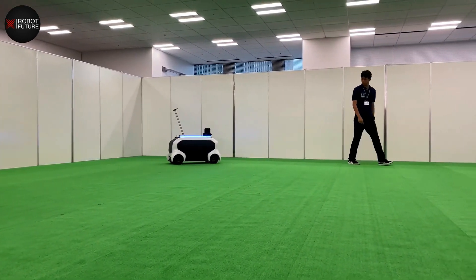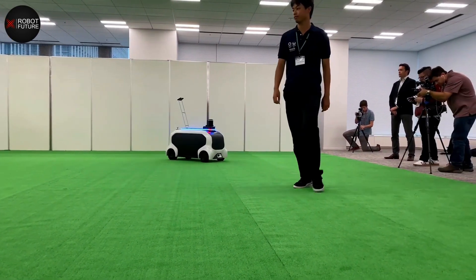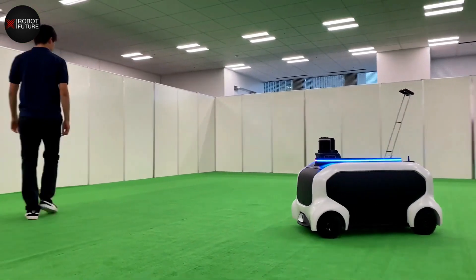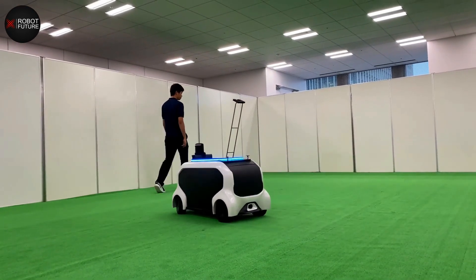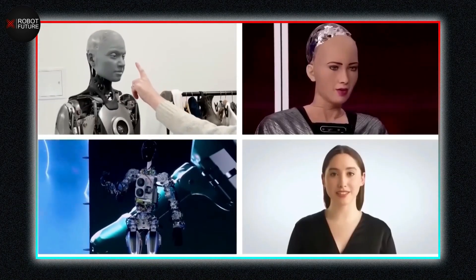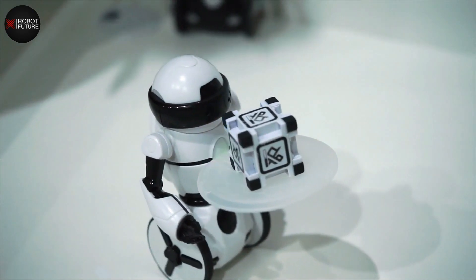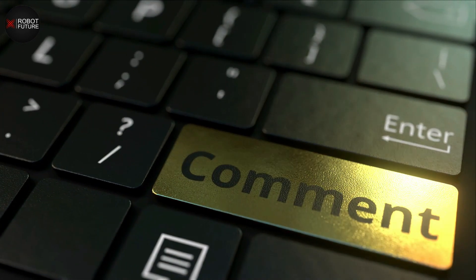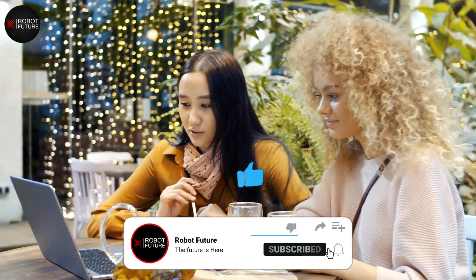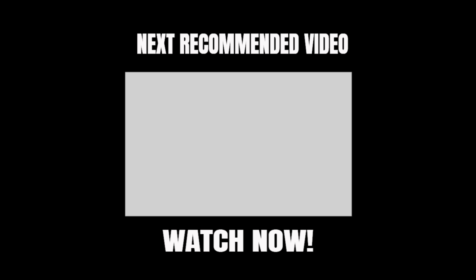In conclusion, Toyota's new AI robots have caused a stir in the industry with their advanced technology and capabilities. The potential applications in manufacturing and beyond are exciting and may have significant implications for the future of work. As we continue to see advancements in AI and robotics, what other innovations might we expect in the near future, and how will they shape the way we live and work? Share your thoughts in the comments below, and if you enjoyed this video, give it a thumbs up and consider subscribing for more great content.